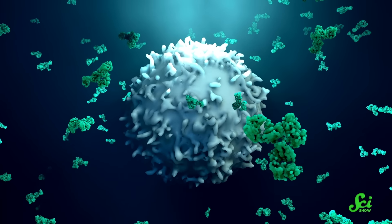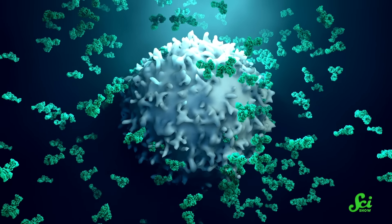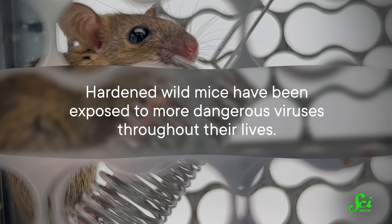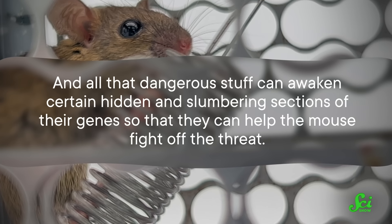Across the board, their immune systems were less primed for action. But once the viruses invaded their systems, everything changed. The lab mice adapted — they started showing off genes they had previously hidden away, and their immune responses started looking more like wild mice. Hardened wild mice have been exposed to more dangerous viruses throughout their lives, and all that dangerous stuff can awaken hidden, slumbering sections of their genes to help fight off threats. So being exposed to viruses and parasites changes how mice use their genes. If researchers only study sterile, inbred lab mice that don't use some of their immune-related genes, they're more likely to overlook those genes even in studies specifically aimed at understanding the immune system.